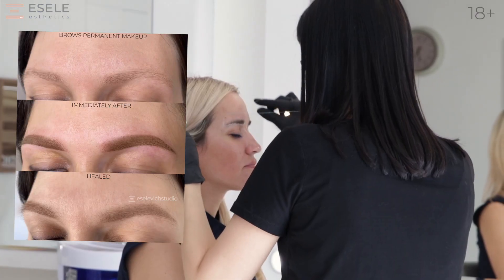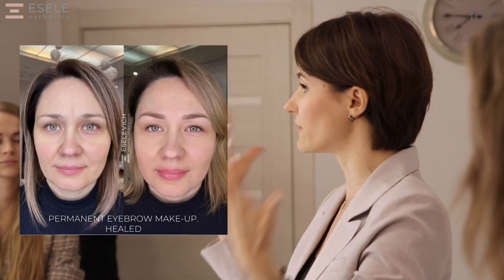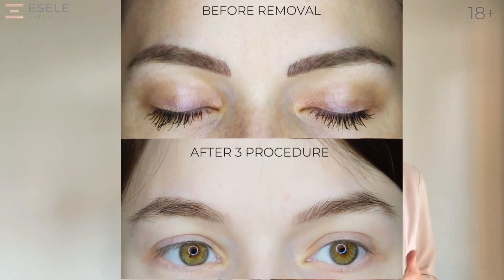Hello everyone! My name is Natalia Isilevich. I'm a permanent makeup specialist and founder of Aesthetic Center Essily. In this video I want to show you one example of how you can remove a low-quality eyebrow tattoo in three procedures.